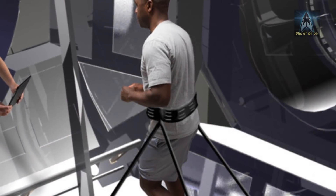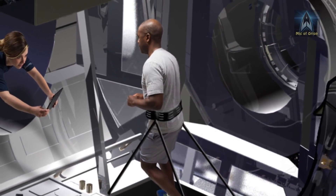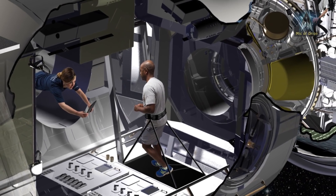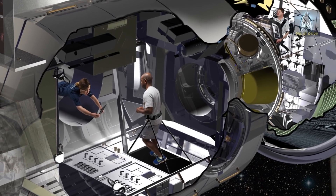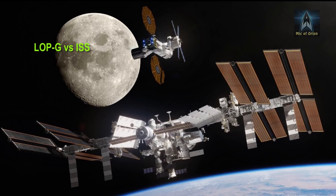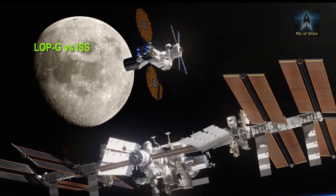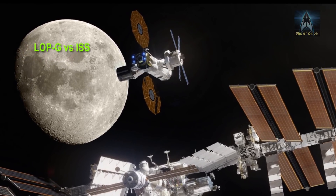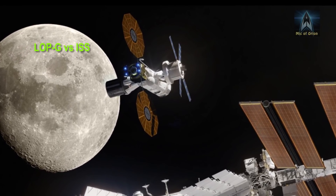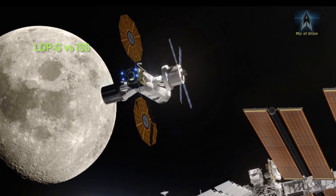The Lunar Orbital Platform Gateway is the new name for the now-defunct Deep Space Gateway. However, the LOPG isn't a replacement for the International Space Station, which is planned to retire in 2028-2029. A replacement for ISS is yet to be announced and funding put in place. The likelihood of ISS serving into the mid-30s is under consideration, and the European Space Agency is very keen on keeping ISS running well into the 2030s.